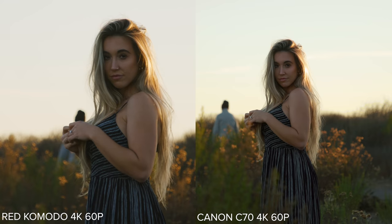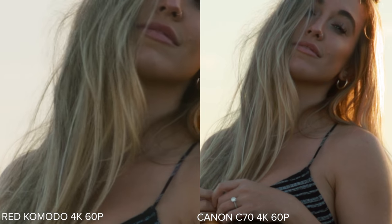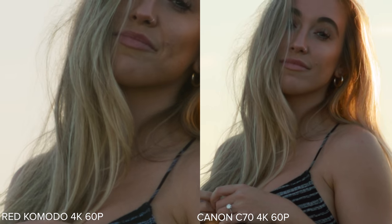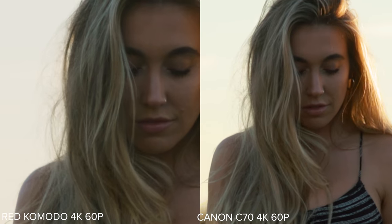These are things that can easily be changed in post, but just thought I'd share those thoughts. The Komodo does look a little more grainy to me. It's a raw image so there's no noise reduction baked in — it's kind of meant to be denoised in post — but that is something I noticed when I bring the footage in without denoising.